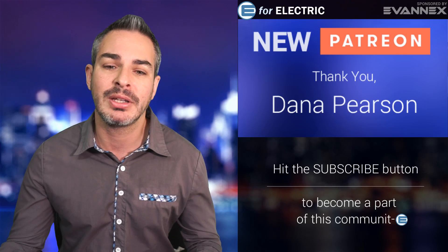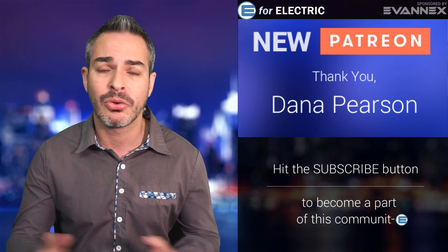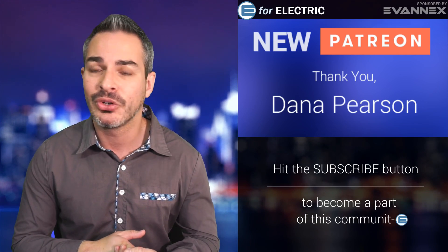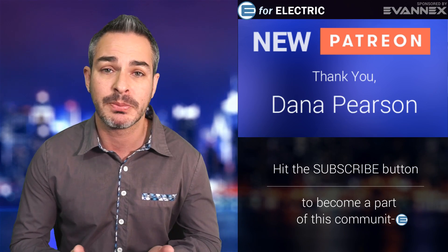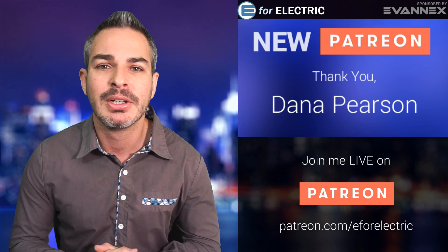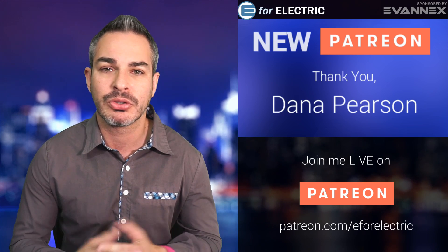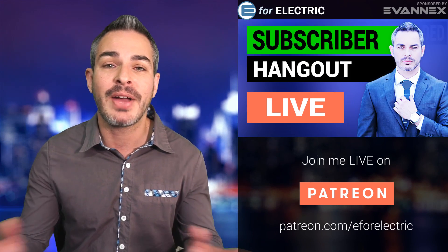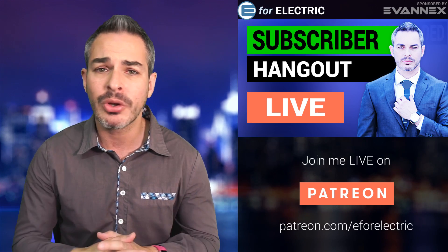Let me thank one of my newest Patreons, Dana Pearson — thank you so much for becoming a patron. This is how you can support the show. I always make sure to communicate with my Patreons; on YouTube it's harder because of so many comments and direct messages, but for my Patreons I always have time. You get to watch me live and also watch the extra mile segment I do daily. You can support for as little as $1 at patreon.com/e4electric. And don't forget about my Sunday subscriber hangouts, which I do live — did it for three hours this weekend. Come join me next time!